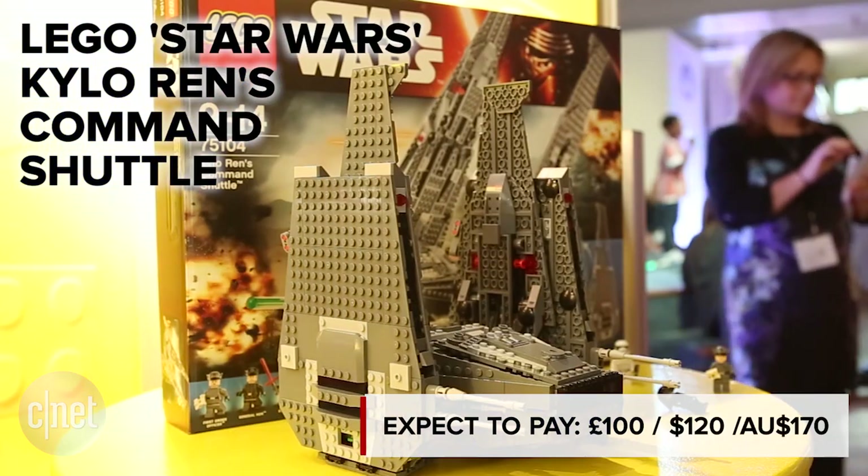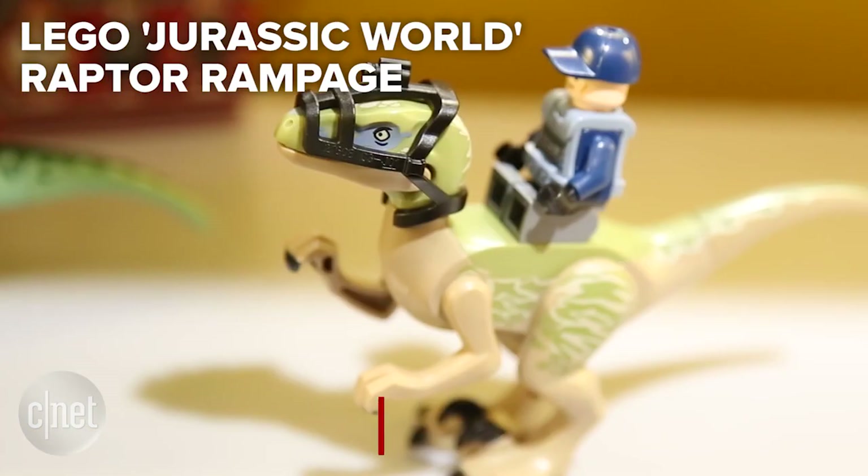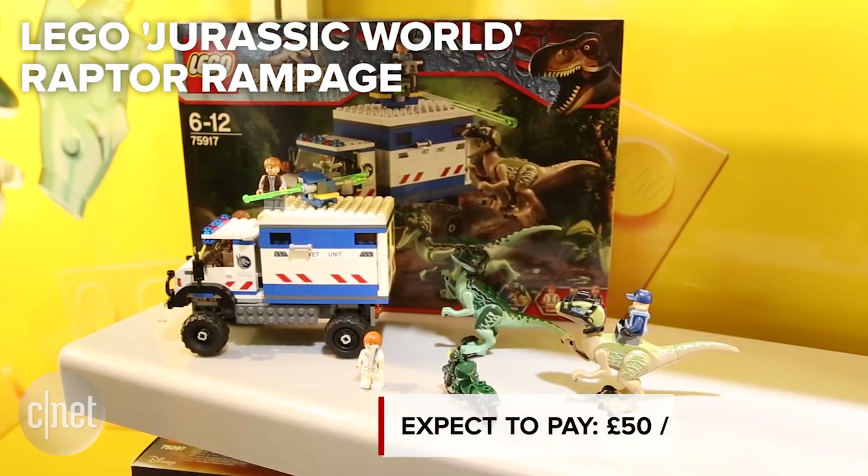This Christmas, keep an eye out for Kylo Ren's Command Shuttle from The Force Awakens, as well as sets based on Jurassic World and Minecraft.